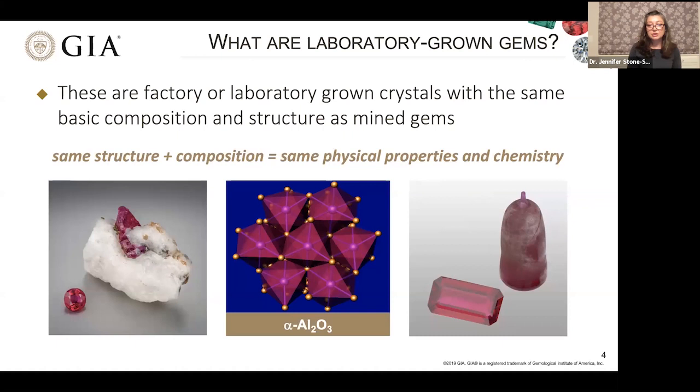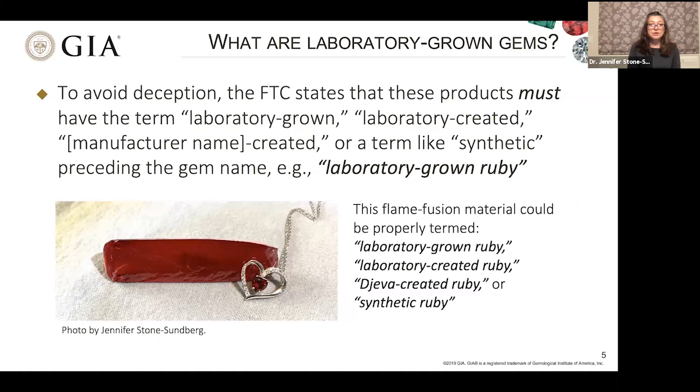Since these two crystals have the same structure and the same composition, they have essentially the same physical properties and chemistry. In order to avoid deception, the Federal Trade Commission states that these products must have the term laboratory-grown, laboratory-created, or the manufacturer name dash created, or a term like synthetic preceding the gem name. For example, we could call this Verneuil-grown crystal laboratory-grown ruby, laboratory-created ruby, or synthetic ruby.